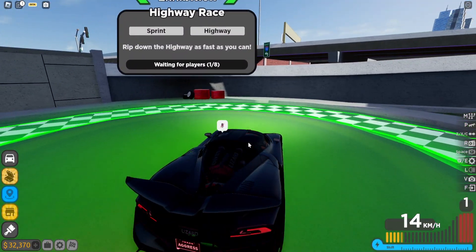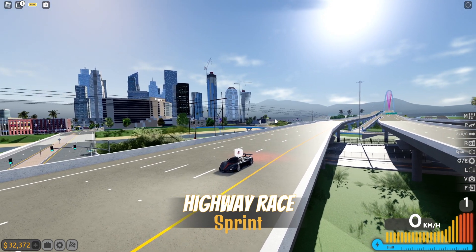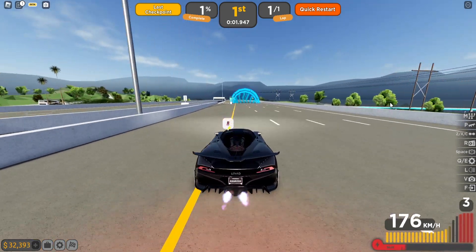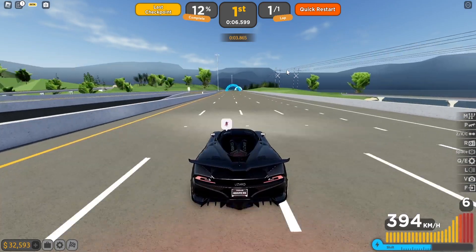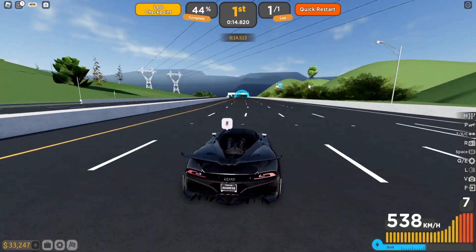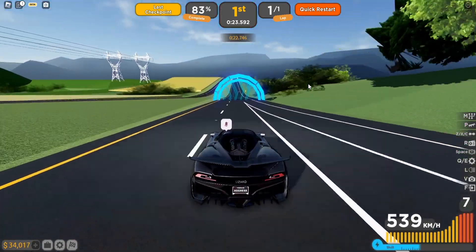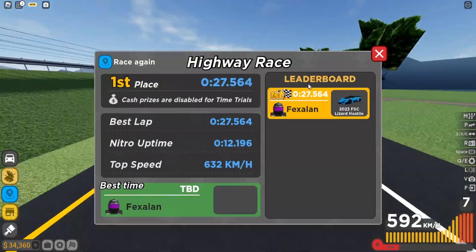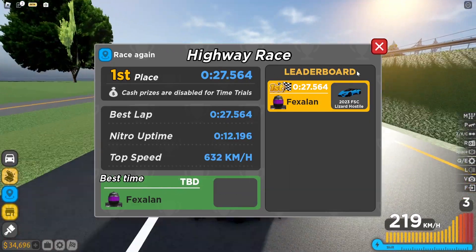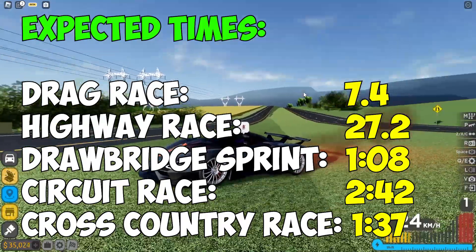Last but not least, I'm doing the highway race — I'll put up all the times from every track after this race. This car should be super good here given its insane top speed. We were going 600 kilometers per hour! I don't have a personal best here to compare to. We finished with a 27.564 — I think I could have gained a second if I was more clinical with the boost and transmission. This car is absolutely insane.